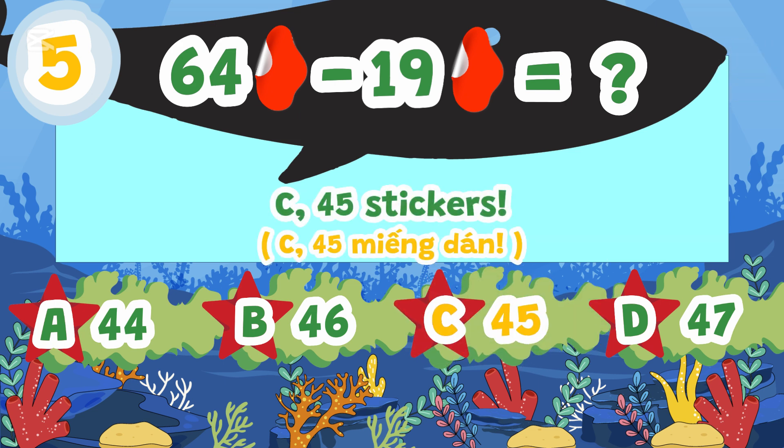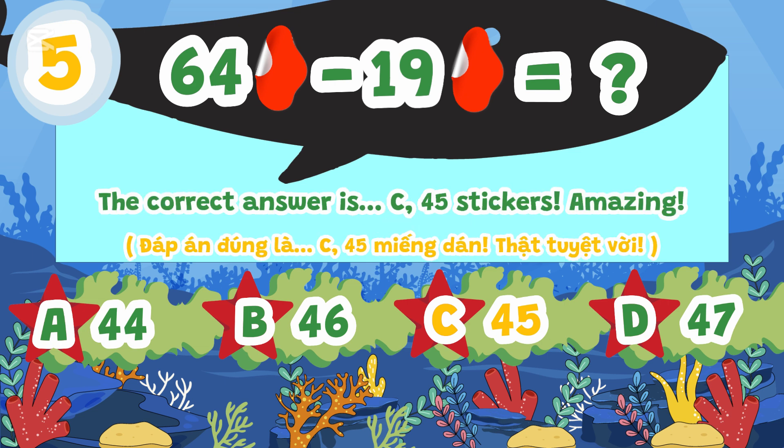The correct answer is C. 45 stickers. Amazing!